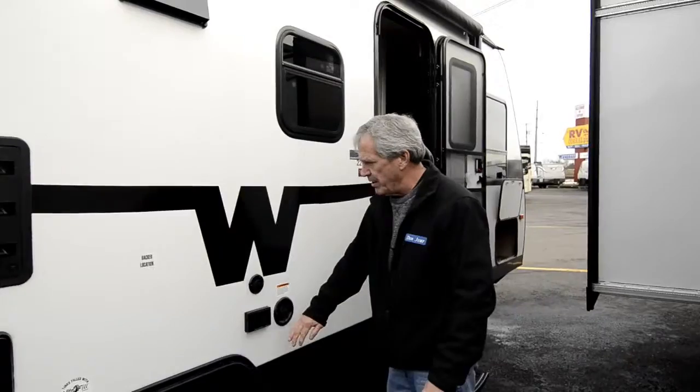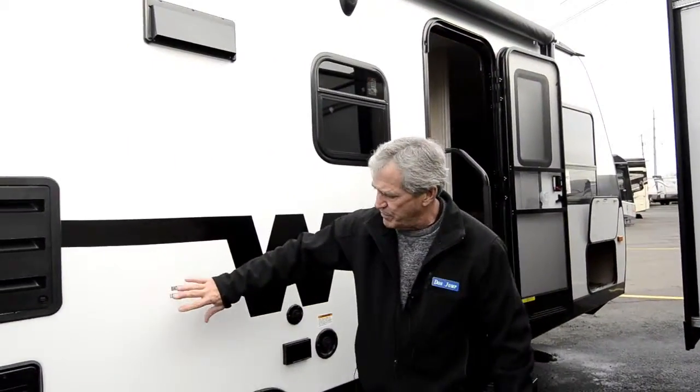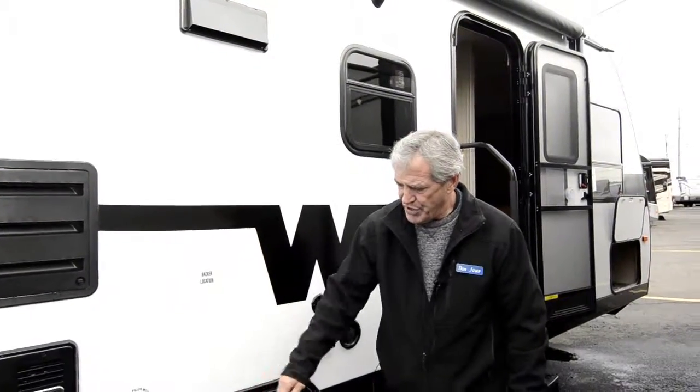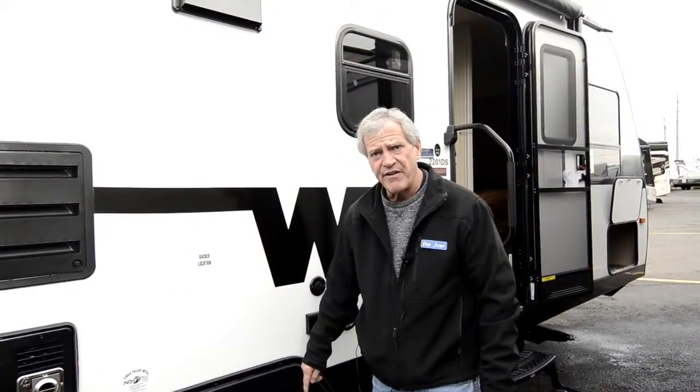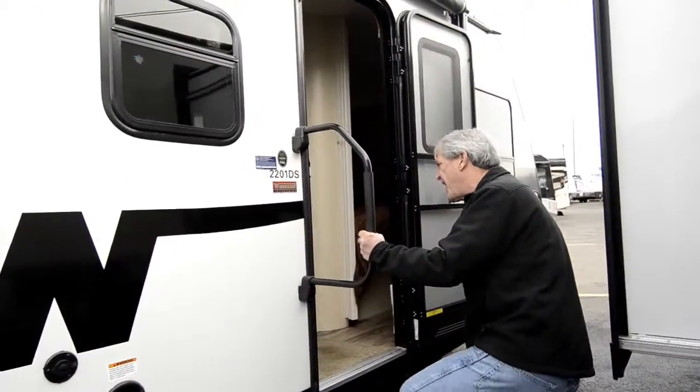There's a water hookup here and a 110 cable outlet. If you want to put a TV outside, there's a backer right here. All their tires come with nitrous oxide fill, which gives you a little bit less tire wear and less heat, so the sidewalls won't break down as fast.